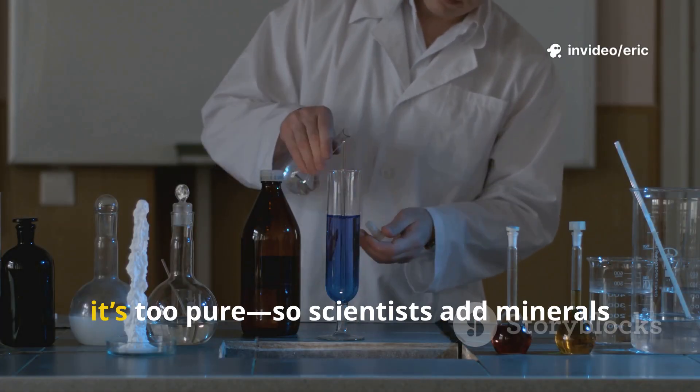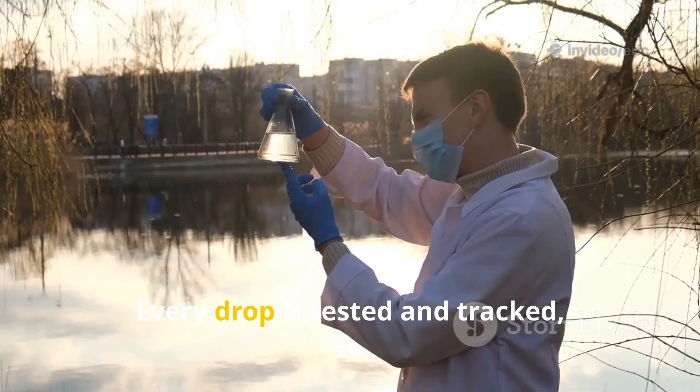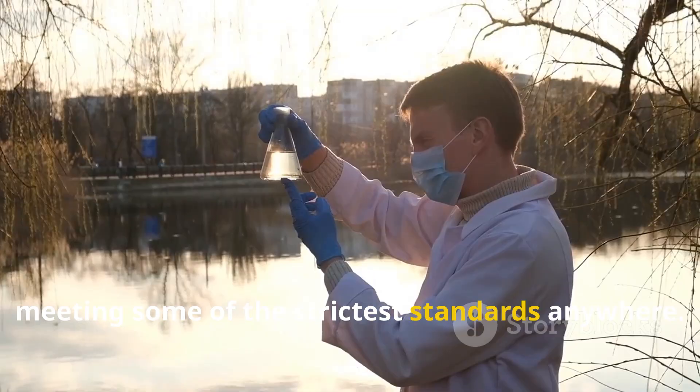But, believe it or not, it's too pure. So scientists add minerals back in to make it safe and tasty. Every drop is tested and tracked, meeting some of the strictest standards anywhere.